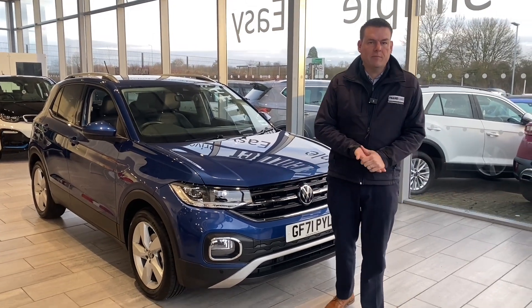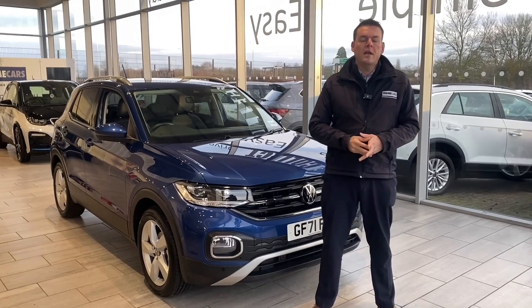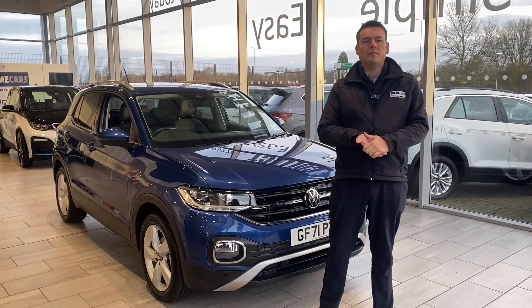Good morning and welcome back to Tame Cars. Peter here and we have got a fantastic T-Cross to show you this morning. First of all, how can we help you here at Tame Cars?